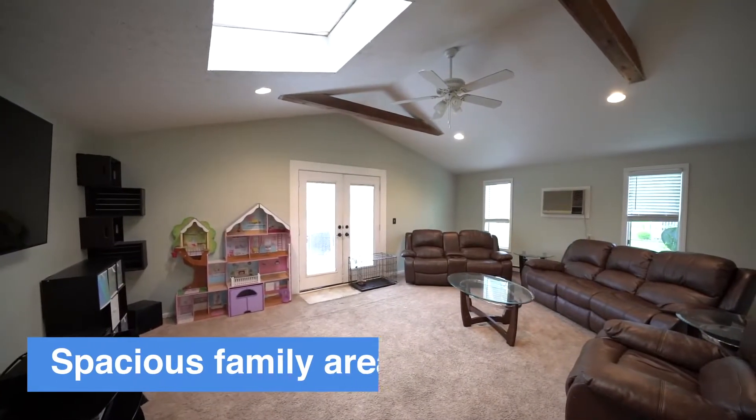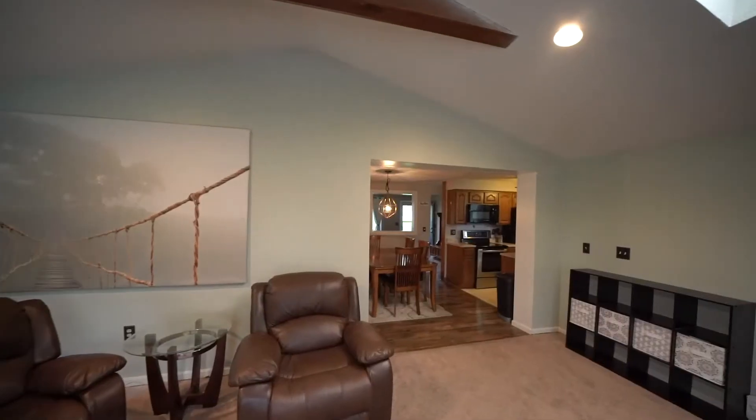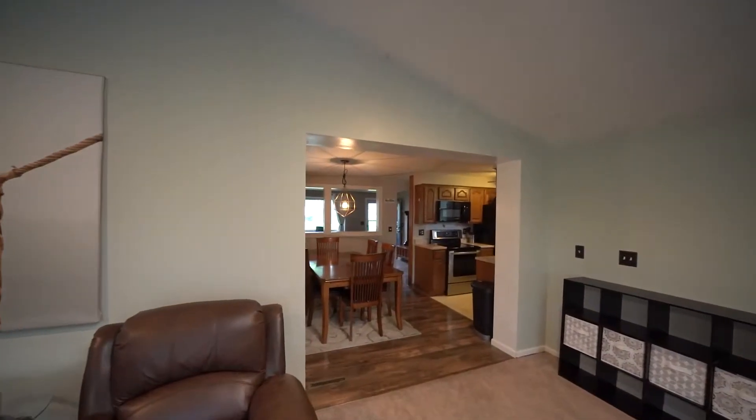This room is my favorite part of this house. This was an addition, and it's now used as their family living area. It's definitely a big room — a big space for entertaining.